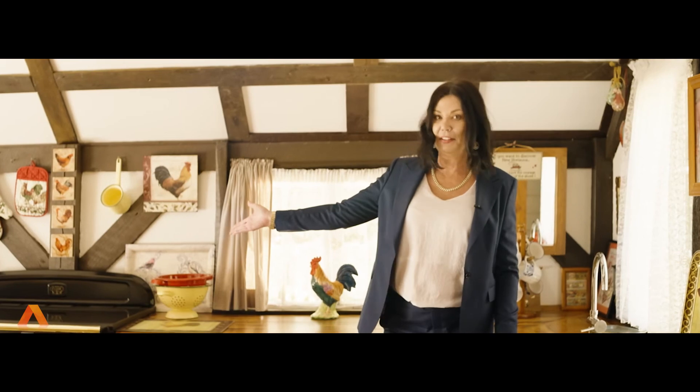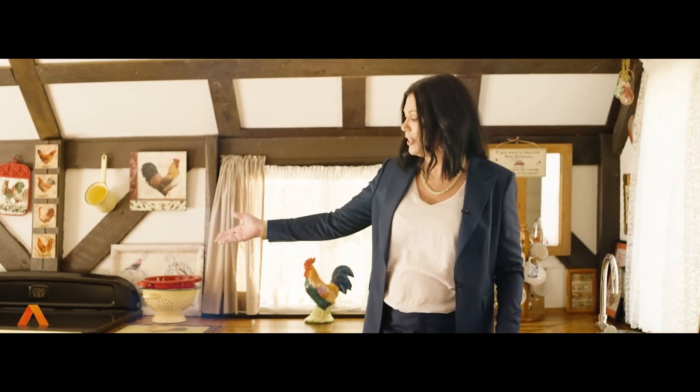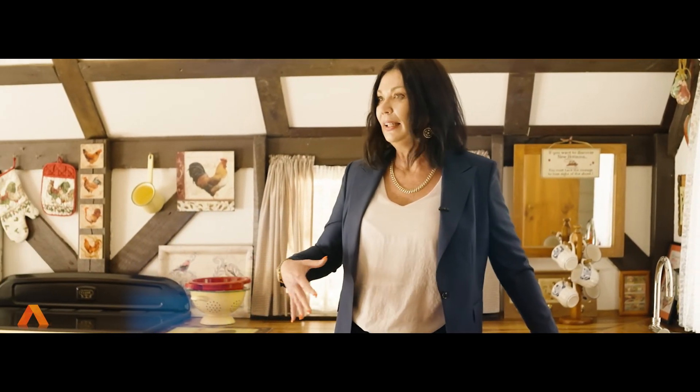Inside the kitchen we've got a Falcon oven and stove — it's just beautiful. There's character everywhere. Upstairs is another kitchen along with the bedrooms and bathroom, so let's go and have a look.